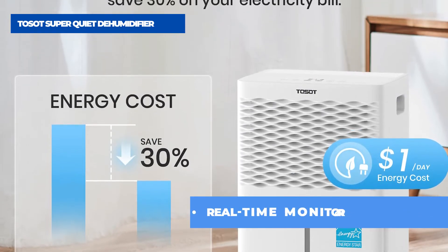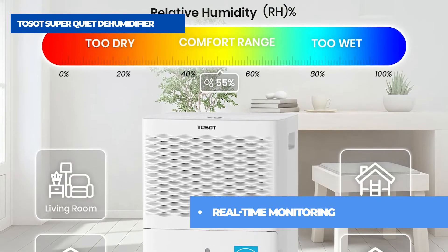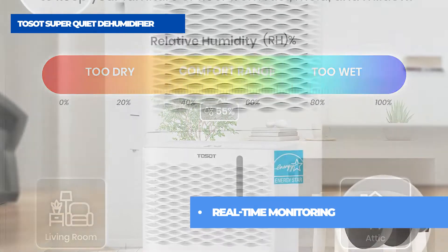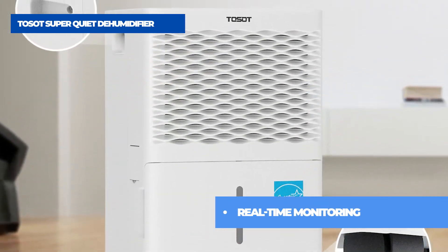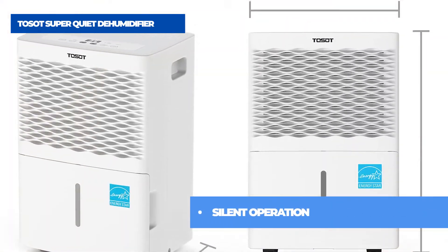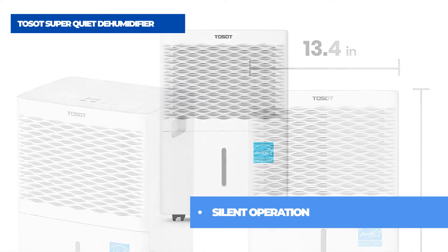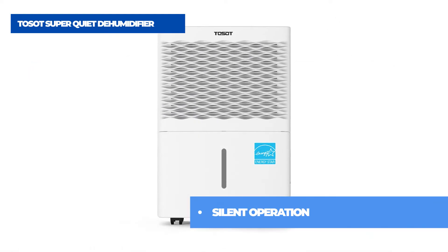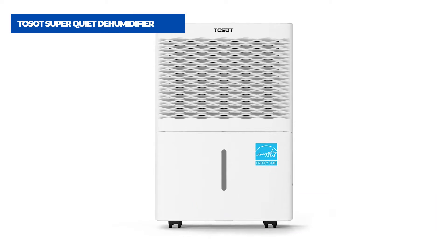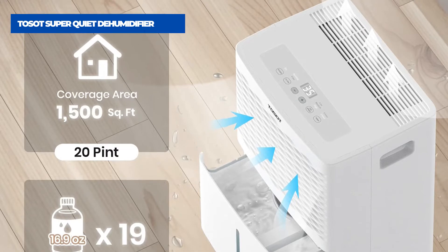By pulling moisture out of your dingy basement, you can create a comfortable and safe environment for your family. A peak sound level of 52 decibels means you'll hardly notice it's there — comparatively, 50 decibels is about as loud as a secluded suburban street or a quiet conversation at home. In the event of a power outage, your unit will resume operation once full power is restored, reverting to the same settings that were running before it lost power, so you don't need to change a thing.